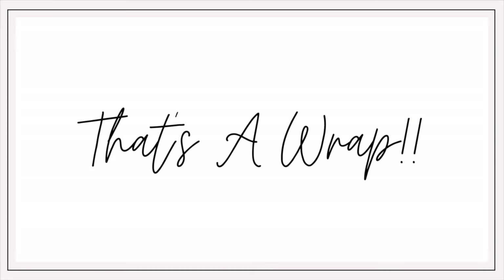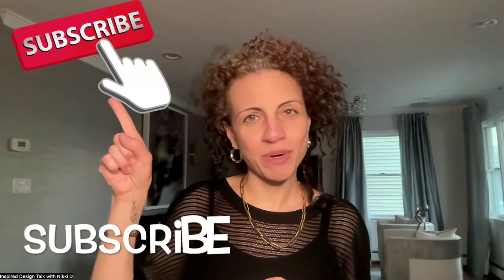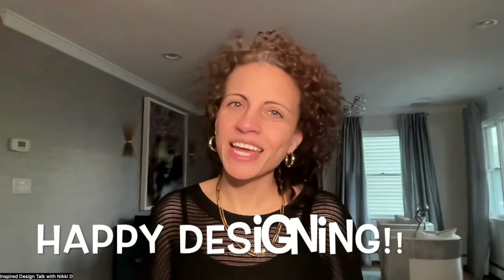And that, my friends, is a wrap. You now have an update on everything that is currently trending in home decor and furniture at your local Target. There are links below for everything shared in this video so be sure to check them out — that way it'll save you the trip to your local Target. If you enjoyed this video, please take a moment to hit the subscribe button and give it a thumbs up. Until next time, have a great day and happy designing.